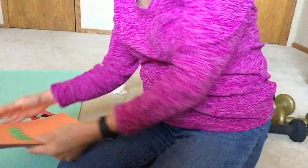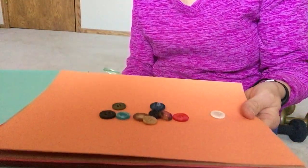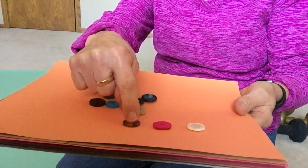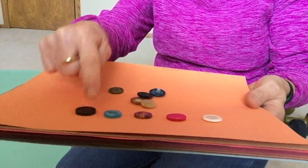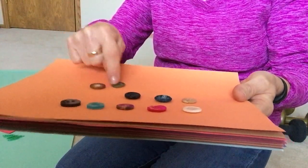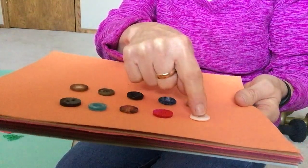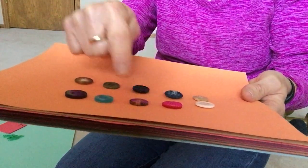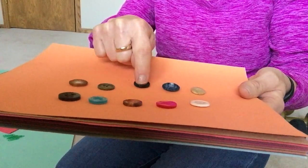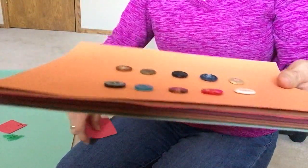Let's try one more. I have some buttons. Let's count them. One, two, three, four, five, six, seven, eight, nine, ten. I have ten buttons. Can you count? One, two, three, four, five, six, seven, eight, nine, ten. Did you count ten buttons?